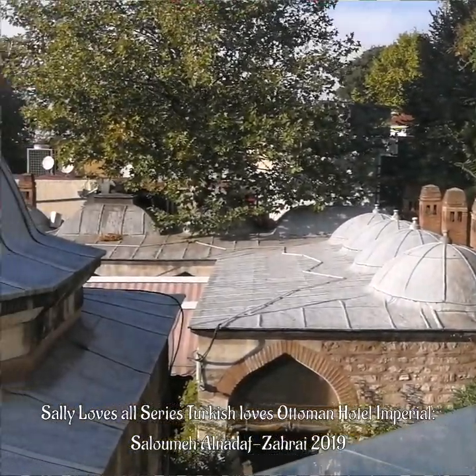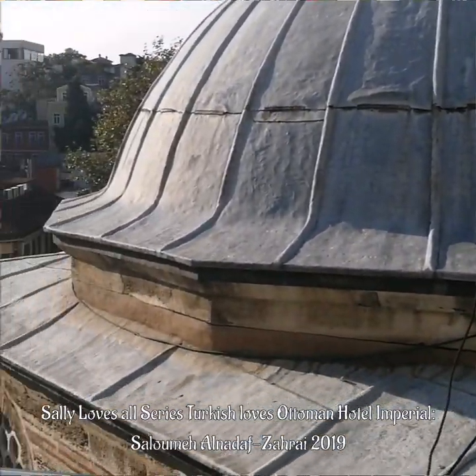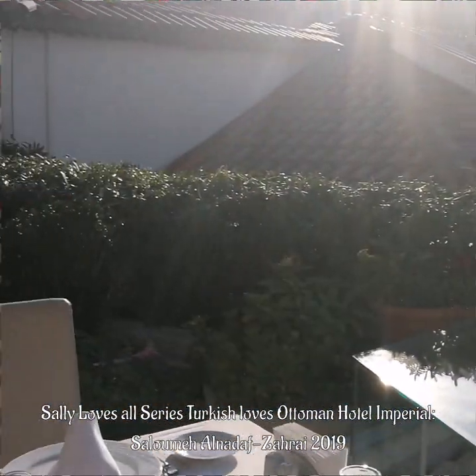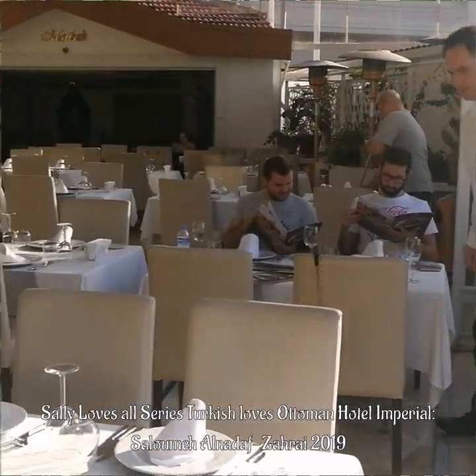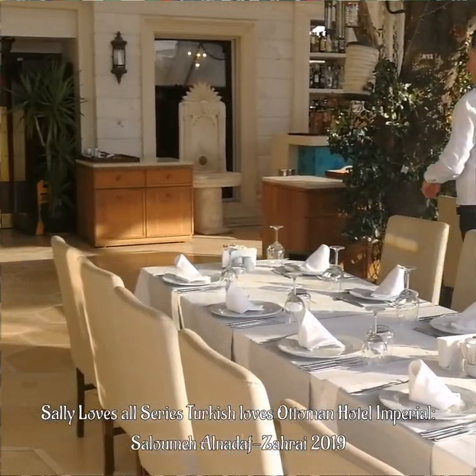Look at the views — everywhere you look there is something to see, something to bedazzle your eyes. Simply divine. Lovely music too.